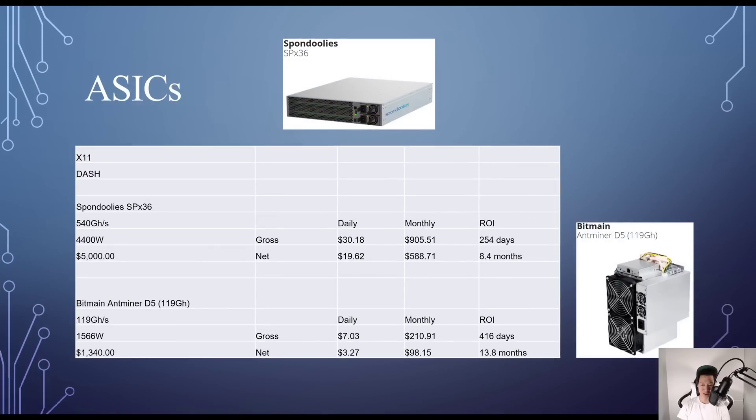For X11 mining Dash, the Spondoolies SPx36 costs around $5,000, gives 540 GH/s at 4,400W — daily net profit around $19.62, ROI around 8.4 months. The Bitmain Antminer D5 costs around $1,340, gives 119 GH/s at 1,566W — net profit around $3.27, ROI around 13.8 months.